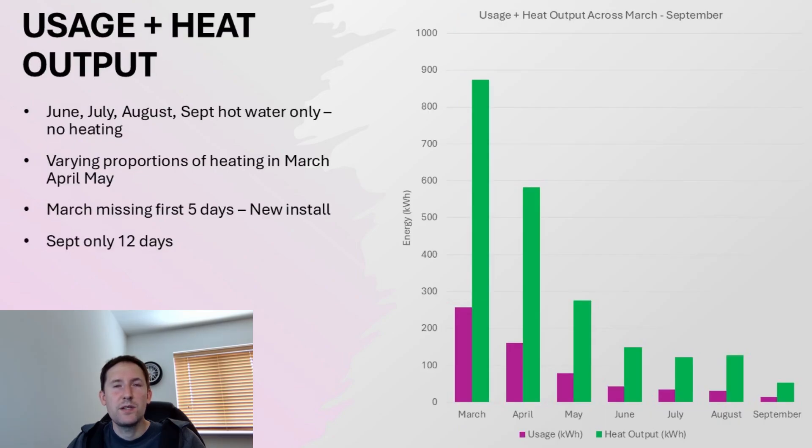Looking at the relative usage across the months: June, July, August, and the limited September dataset are hot water only — no heating required in the summer months. March, April, and May all have heating to different degrees depending on the temperature. March is also missing the first five days as the unit was newly installed, and September is of course only 12 days worth of data.